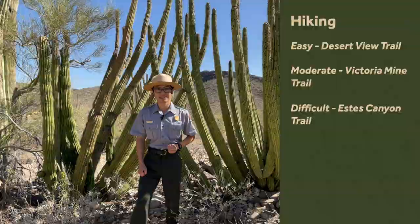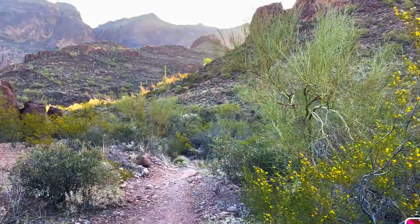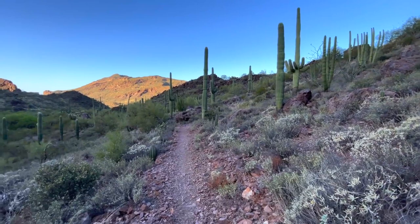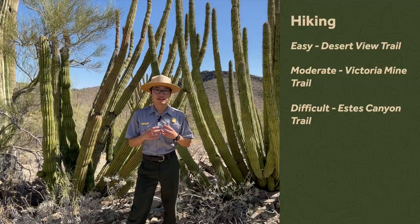If you're looking for something strenuous, we have the Estes Canyon and Bull Pasture Hike. That is going to be around three and a half miles, but you do gain around 860 feet of elevation. Definitely bring plenty of water and be prepared for that. However, if you do go on the hike, you'll be rewarded with stunning views of the mountains and a view up top.